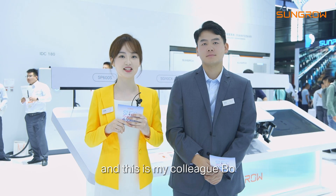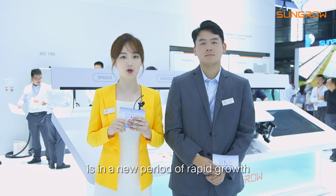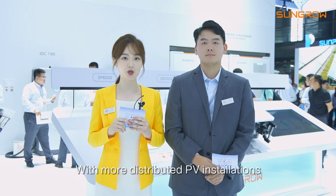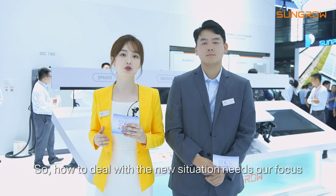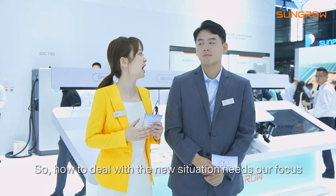Hello everyone, I'm Jaman and this is my colleague Bo. Hi. The renewable energy industry is in a new period of rapid growth. With more distributed PV installations, the industry is facing new challenges. So how to deal with this new situation builds our focus.